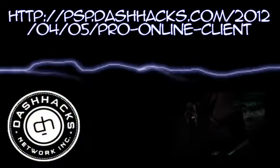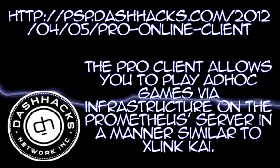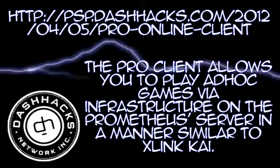DashHacks.com invites you to check out the Pro Online Client if you haven't done so already. The Pro Client allows you to ad-hoc games via infrastructure on the Prometheus server in a manner similar to XLink Kai.